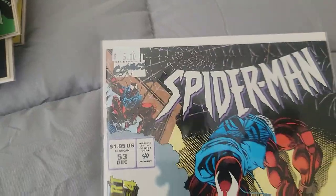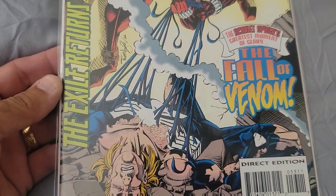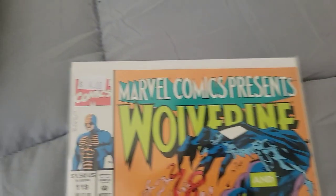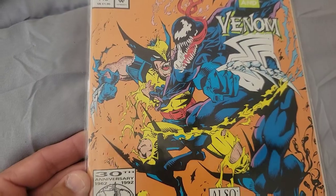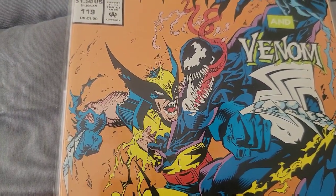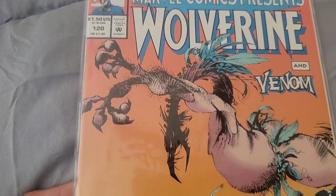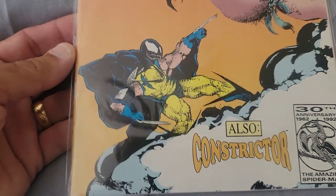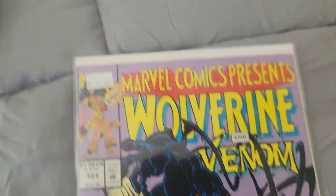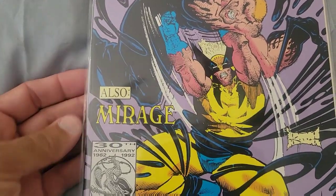Here we have Issue 53, part four of four — look at Eddie Brock, he's got a total mullet going on there. This is nice — Marvel Comics Presents Wolverine Issue 119, Wolverine and Venom, a great cover. Then Marvel Comics Presents Issue 120 and Issue 121 — look at these two fighting, that's so badass!